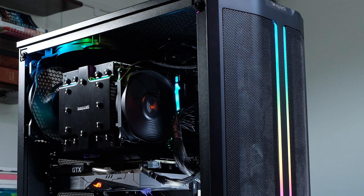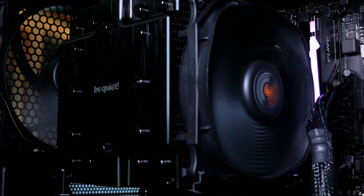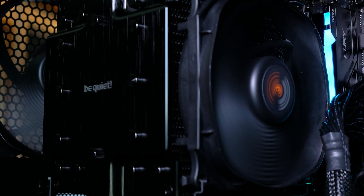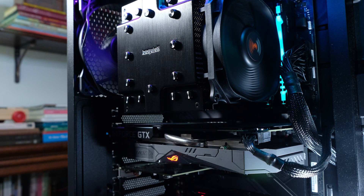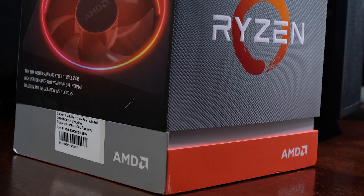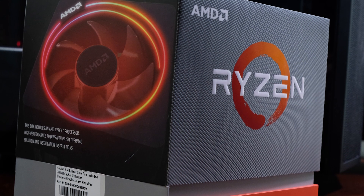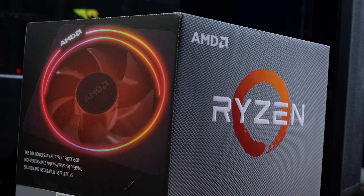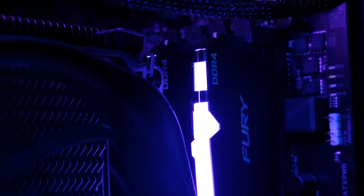Spending around $1,500 on a Ryzen build: the case is the Be Quiet Pure Base 500DX at about $99. The cooler is the Be Quiet Dark Rock Pro 4 at around $89. The motherboard is an Asus ROG Strix X570 eGaming at around $300. The CPU is the Ryzen 9 3900X with 12 cores and 24 threads at around $420. The GPU is an NVIDIA GeForce GTX 1660 Super. The RAM is 32GB Kingston HyperX Fury at around $135.